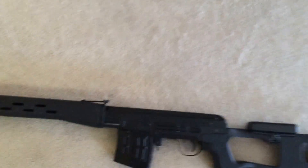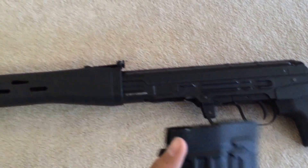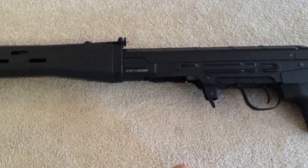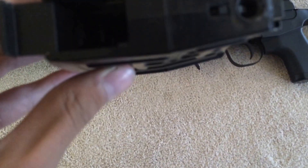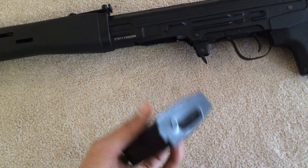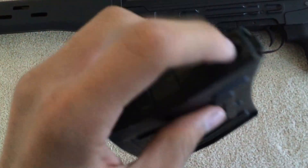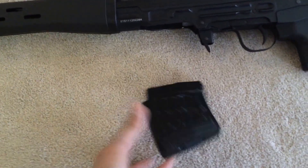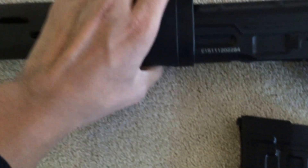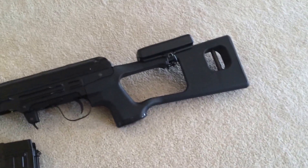It is electric powered. It's got a mag that holds 200 little pellets. You can't really see into there, but there's a little thing in there that reels the pellets up into here, which takes them up here. Holds up to 200 pellets.